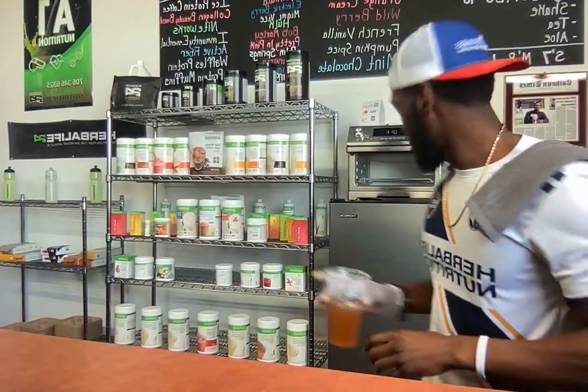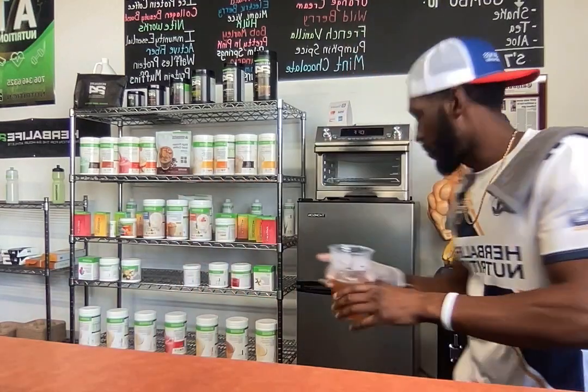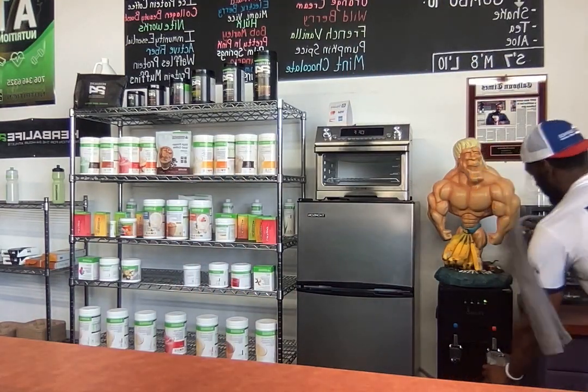We can go ahead and fill it all the way up. I'm gonna finish filling it up with more hot water, but I do want to let you know — you don't want it to be too hot because it can kill the supplements. So a little bit of cool, a little bit of hot.